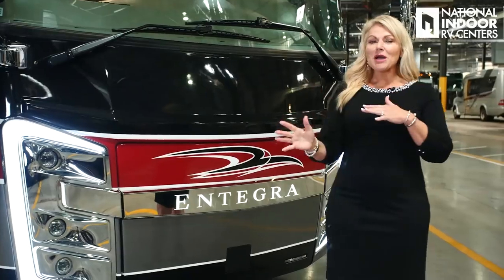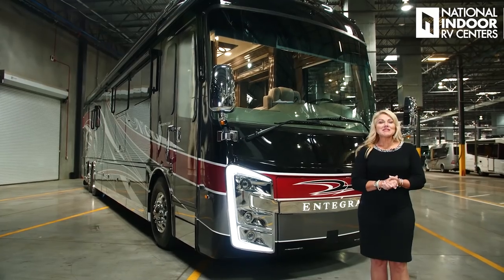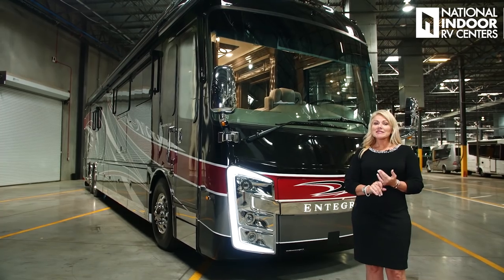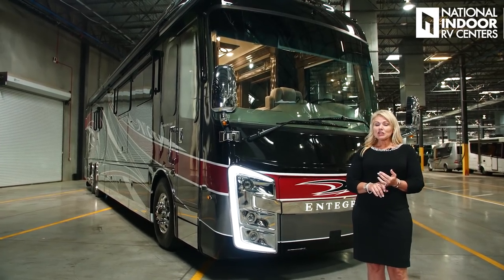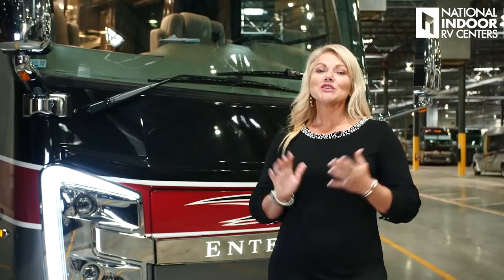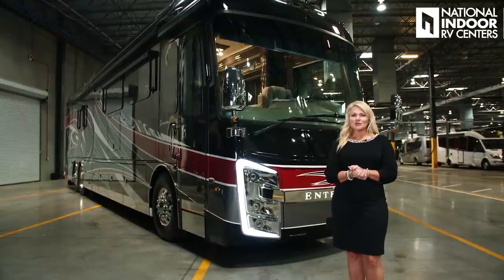So you can just see this coach coming and going as you're traveling. It's beautiful. The Cornerstone sits on the Spartan K3 raised rail chassis, and it has the Cummins 15-liter X-Series turbocharged diesel engine, 605 horsepower. So you're not going to have a problem towing your stacker trailer with your toys and your car or your Jeep — whatever it is you want to take.